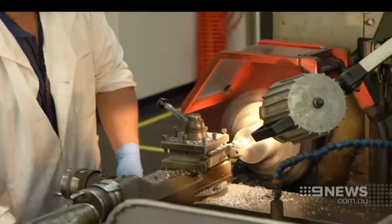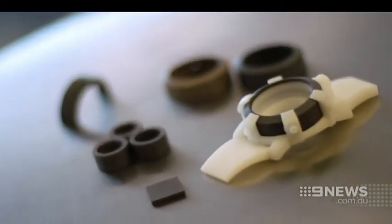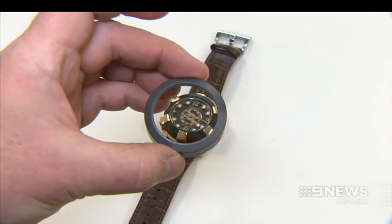A prospect researchers hope will attract more companies and more jobs to Adelaide. That'll put Australia on the world map as far as advanced manufacturing goes. Time will tell. Jessica Stanley, Nine News.